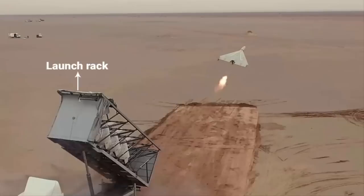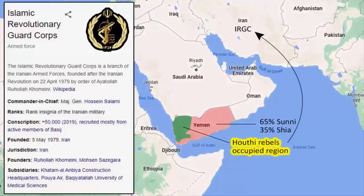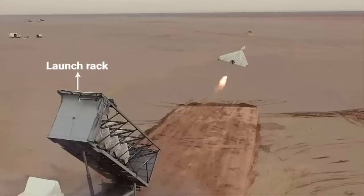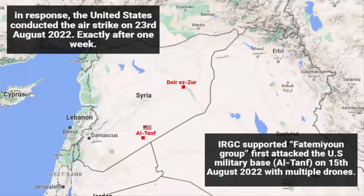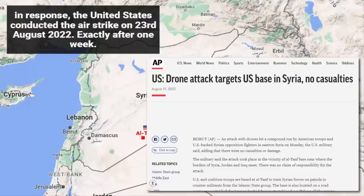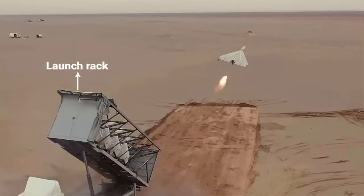They are stored in a launch rack and fired in multiples. If you are aware of the Saudi-Yemen conflict, Houthi rebels backed by Iran used these drones to attack Saudi oil refineries. Similarly, on 15th August there was a drone attack on a US base in Syria — the United States said Iran was behind that attack, and this was the same drone used there. So these drones have been heavily tested before being shipped to Russia.